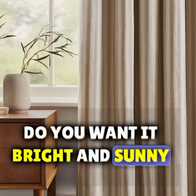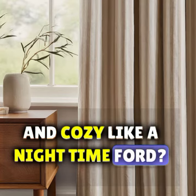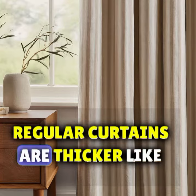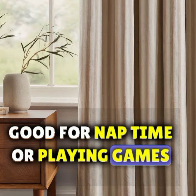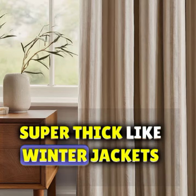want it bright and sunny like a happy morning, or dark and cozy like a nighttime fort? Sheer curtains are like see-through shirts, letting in loads of light — perfect for sunny mornings. Regular curtains are thicker, like shirts with sleeves; they block some light, good for nap time or playing games.